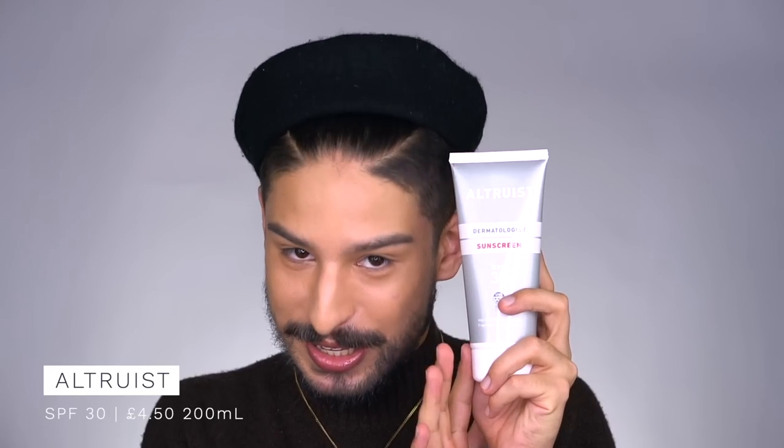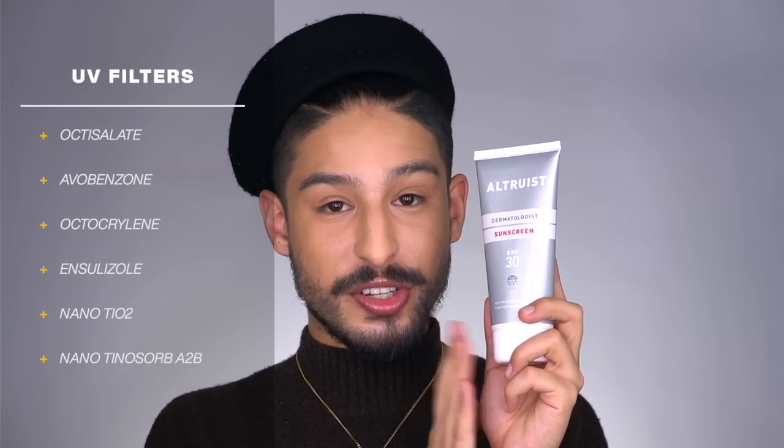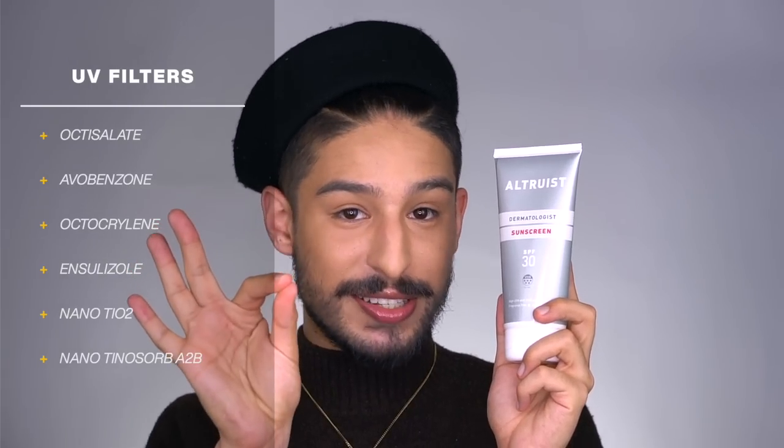Starting with their SPF 30 — this is the one in the big 200ml tube. It has five-star UVA protection using the Boot Star system, specifically with a PPD of 39, so really good UVA protection, retailing for £4.50. Filters include octisalate, avobenzone, octocrylene, iscotrizinol, nano titanium dioxide, and nano Tinosorb A2B — one of those hybrid filters that is chemical but acts as an insoluble particle suspended in the formulation, functioning more like a mineral filter.